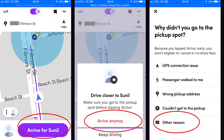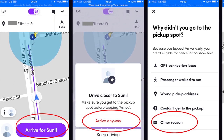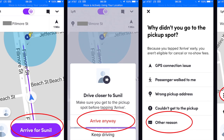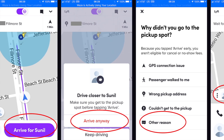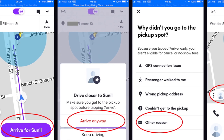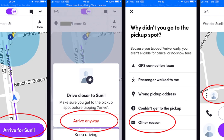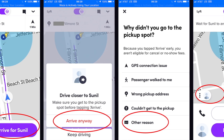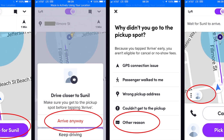In the first screenshot, you can see I'm about half a block away from picking up a passenger named Sunil. I tap on Arrive where it says 'Arrive for Sunil.' That takes us to the second screen — this is what happens if you're a little too far away. If you're not right on top of the passenger, Lyft is going to ask you to drive closer.